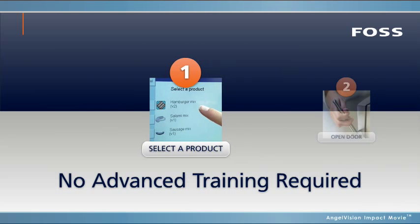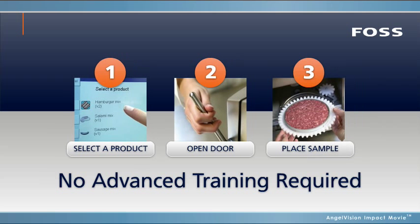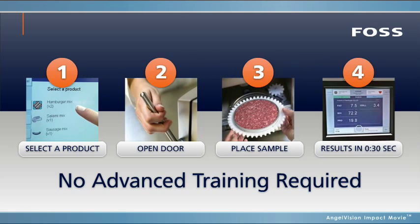There's no advanced training required and no user subjectivity like other technologies, so you always have accurate results regardless of the operator, ensuring high repeatability.